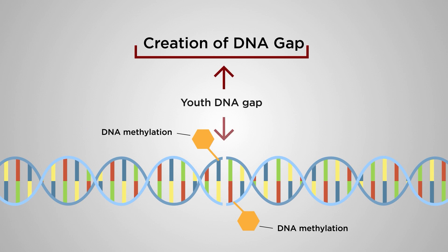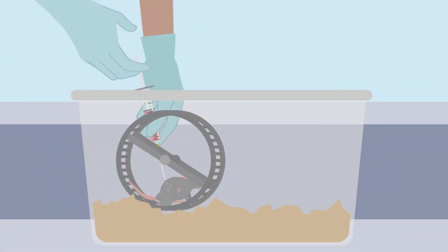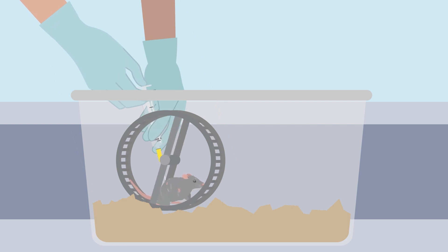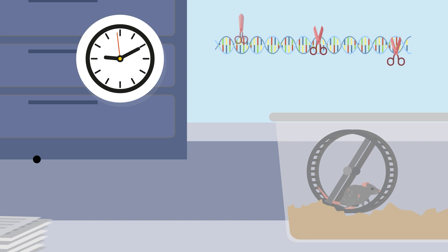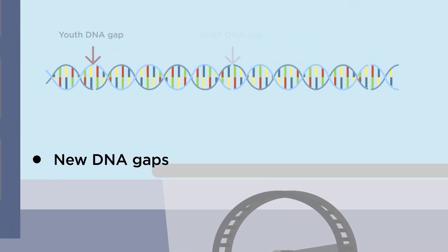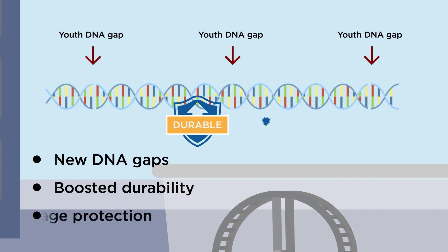Using a method known as REDGEM, a type of gene therapy, we were able to add the box A of the HMGB1 molecular scissors into the cells of elderly rats. Incredibly, the molecular scissors were able to create new DNA gaps, which boosted the durability of the rats' DNA and protected it against further damage.